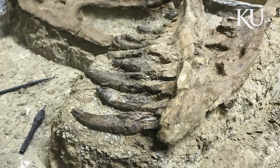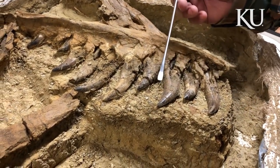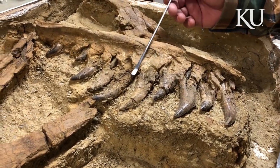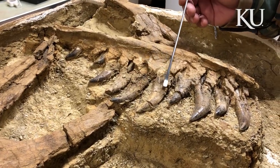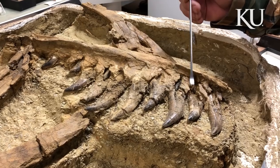This is the first bone we found in the skull. It was actually this ridge right here, and we started working into the outcrop and we started to uncover teeth. What's fantastic about this specimen is that every tooth position is filled not only by a functioning, working tooth, but also by replacement teeth.